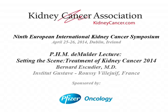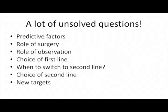Setting the scene for treatment of kidney cancer in 2014 is probably something very difficult because we still have a lot of unsolved questions. What I'm going to do in the next 20 minutes is to give you my idea about what we know about predictive factors, role of surgery, role of observation, choice of first line, and when to switch from first line to second line.